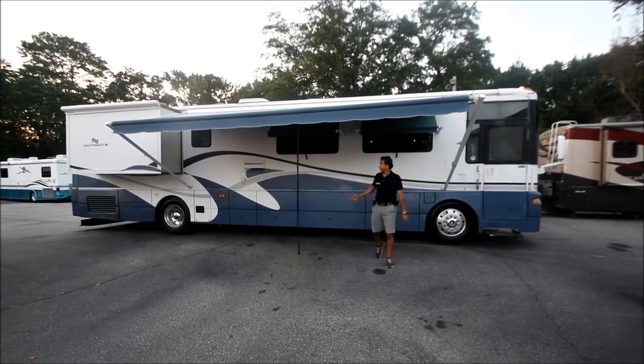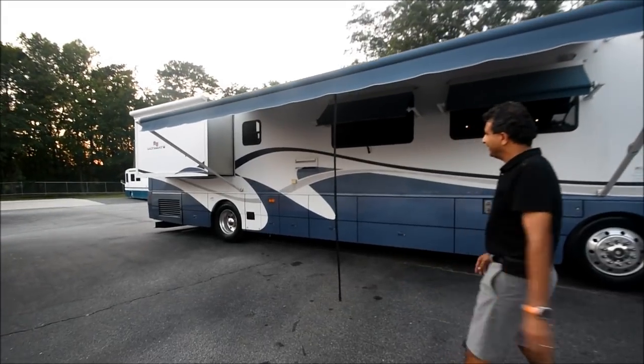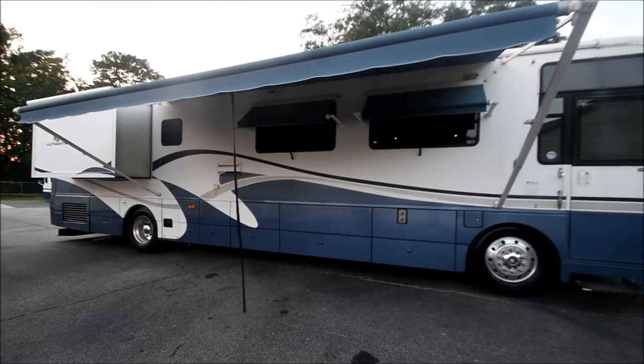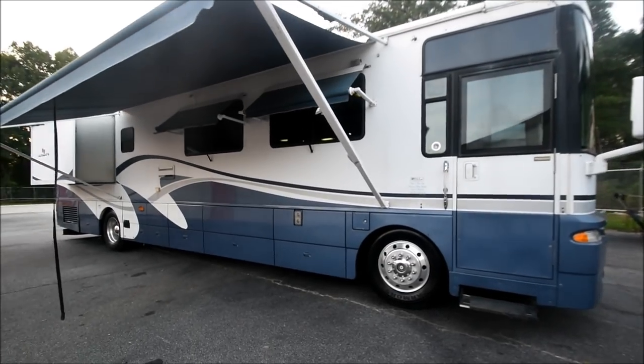Hello and welcome to this YouTube video of a 2002 Winnebago Ultimate Advantage Model 40E. We're going to show you today the good, bad, and ugly. It is a 2002 — any way you cut it, the math is right — it's 16, about to be 17 years old.